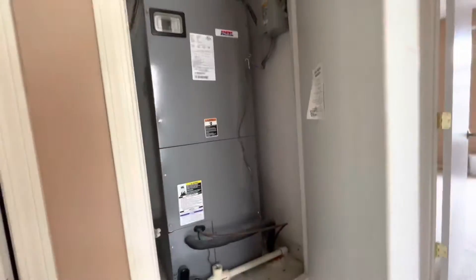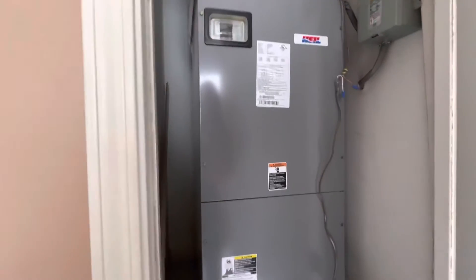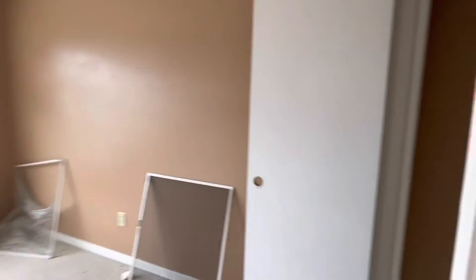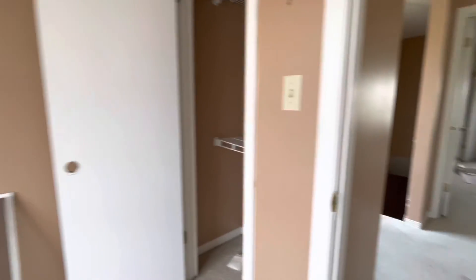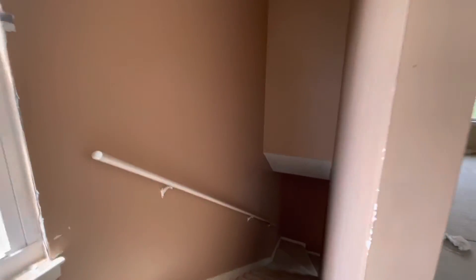The indoor HVAC unit looks to be pretty new and in good condition. I don't see a date on that, so we definitely have to check the permits. The outdoor unit does look like it needs to be replaced, but still at 105, this is a great investment. Or if you're renting, you can't beat the price on the mortgage. They are accepting cash or conventional offers, so feel free to give me a call — I'm sure this one will not be on the market much longer. 850-393-1727.